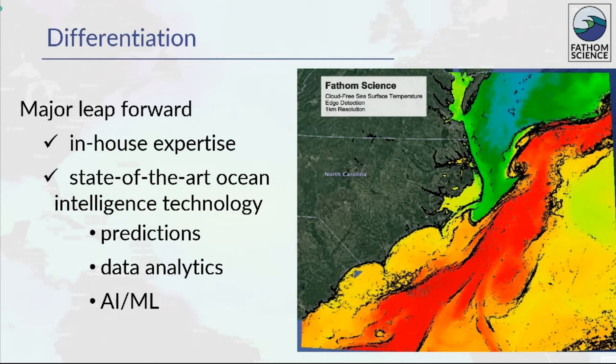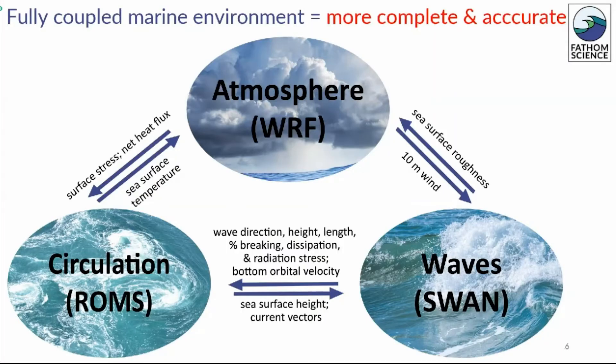Fathom's technology exceeds the capabilities of other marine data companies. Most companies simply repackage publicly available data. We take a major leap forward through our in-house expertise and development of our own state-of-the-art environment predictions, data analyses, and the use of AI and machine learning. Fathom's strength lies in fully coupling our model components. By capturing the interactions of the ocean, atmosphere, and waves, we create a more complete and accurate model of the marine environment.